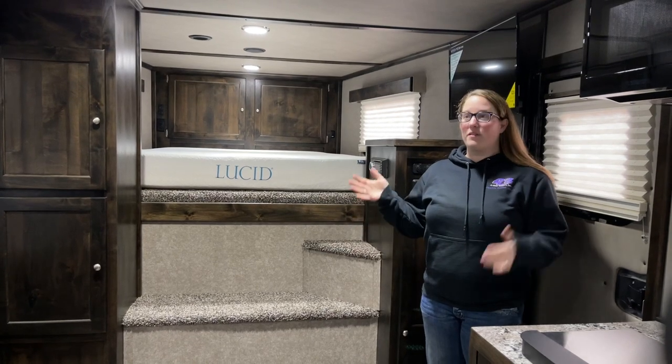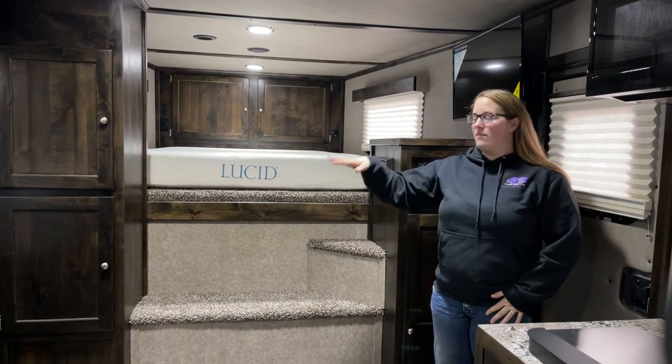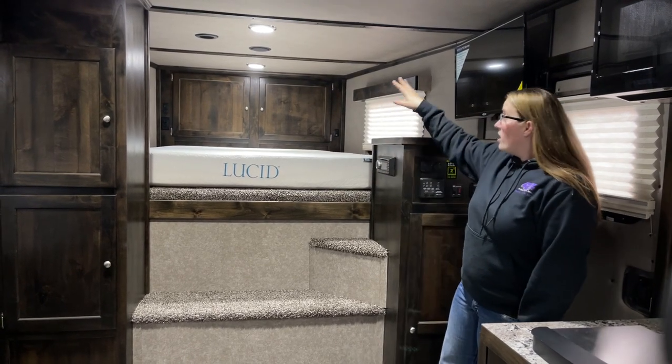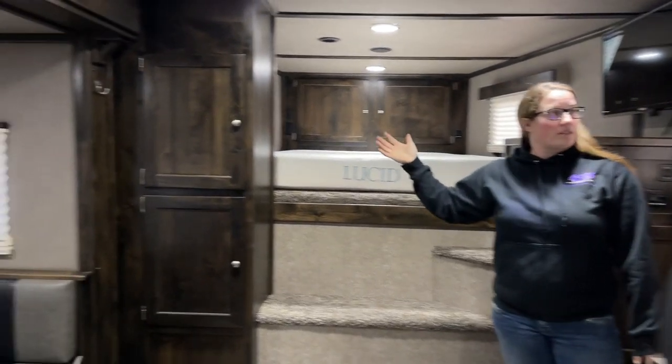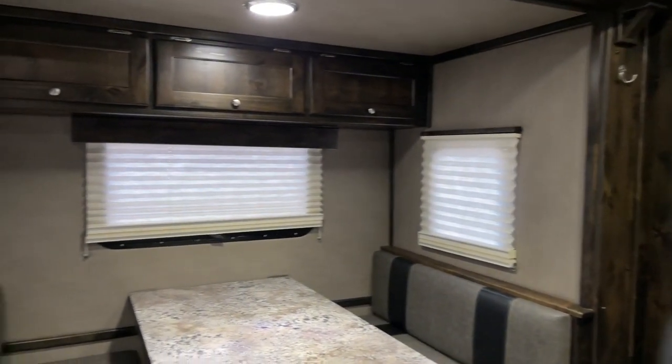Inside this Logan Sport Hauler we have a 14 by 14 living quarters with a slide-out. You have your dinette and lots of storage in this layout. You have your radio and a TV.